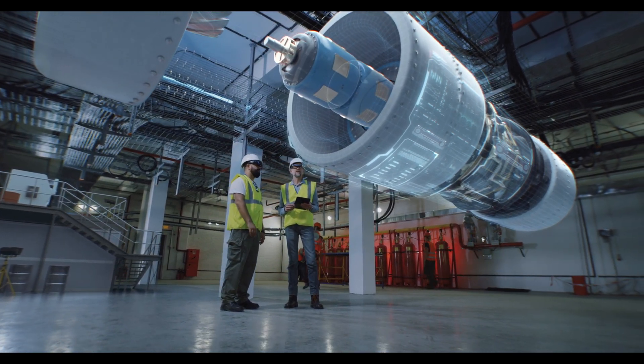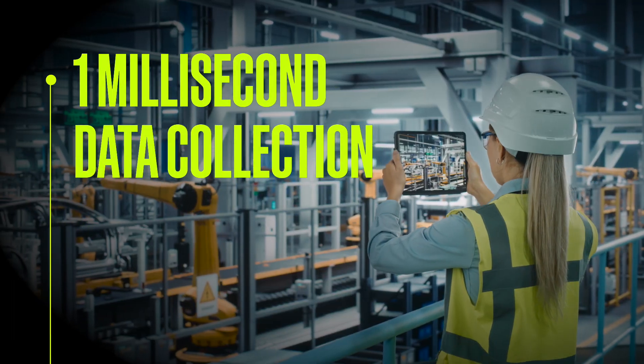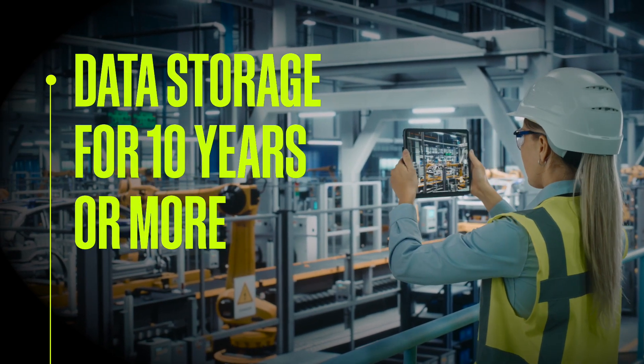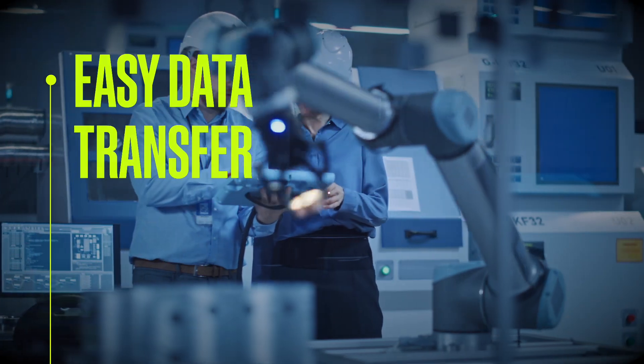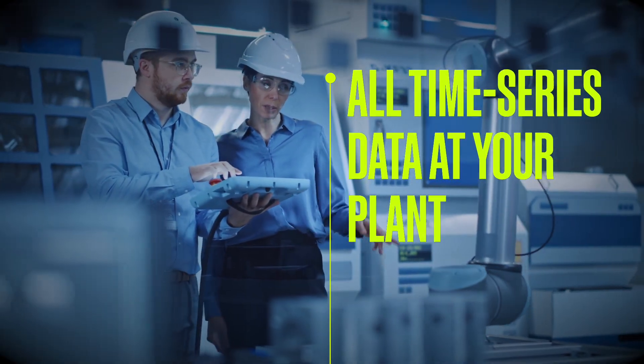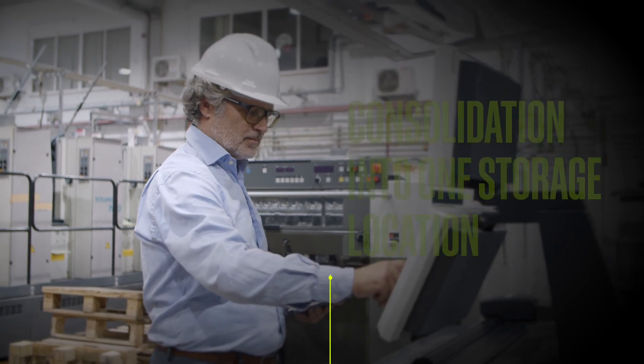Prophecy Historian data storage solution offers benefits like 1 millisecond data collection, 100 million tags, data storage for 10 years or more, easy data transfer, all time series data at your plant, and the consolidation of all the data in the plant into one storage location or server.